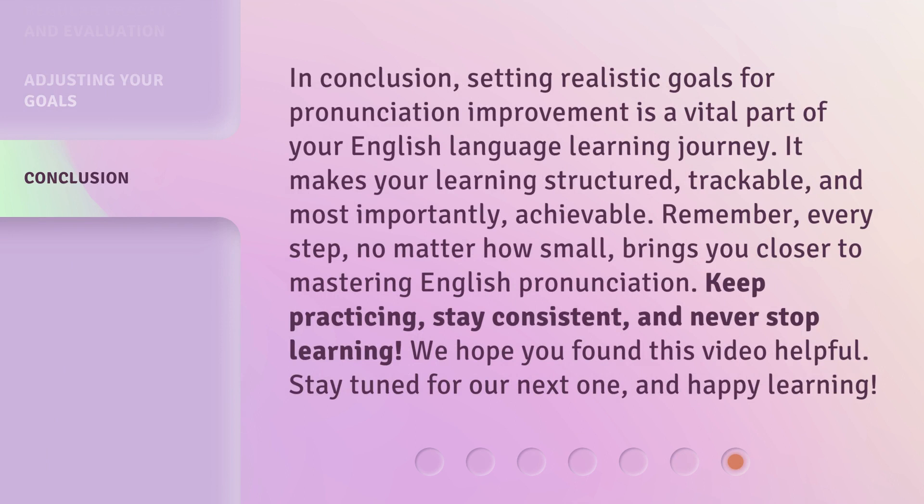In conclusion, setting realistic goals for pronunciation improvement is a vital part of your English language learning journey. It makes your learning structured, trackable, and most importantly, achievable. Remember, every step, no matter how small, brings you closer to mastering English pronunciation. Keep practicing, stay consistent, and never stop learning.